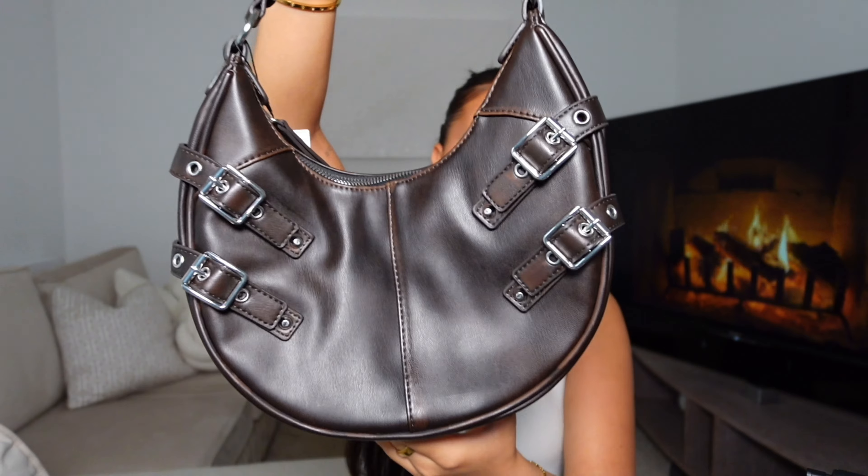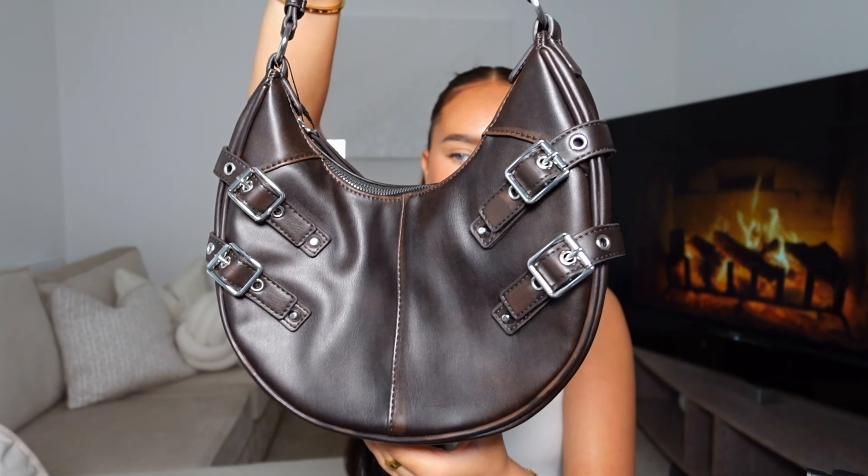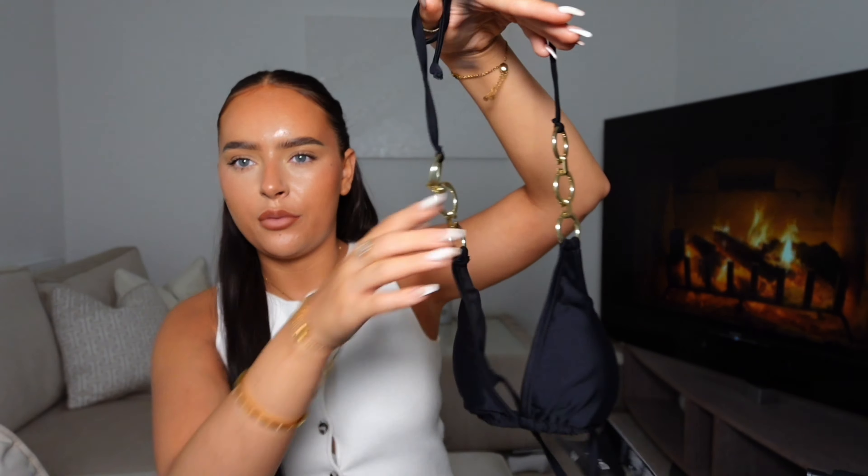I don't really pick up many new bags from Primark but I thought this was so cute — I don't have anything like it. It's a faux leather buckle-detailed bag and it's actually quite big; I feel like you could fit so much stuff in it. It's from the Rita Ora collection as well, and that was £14.